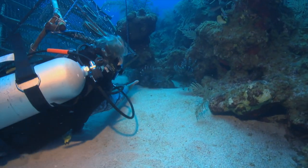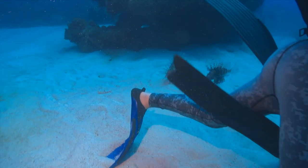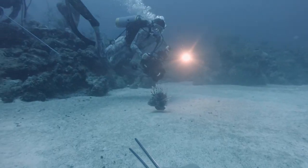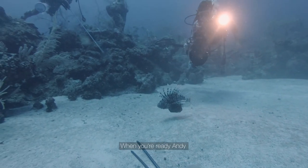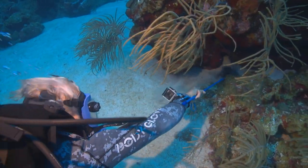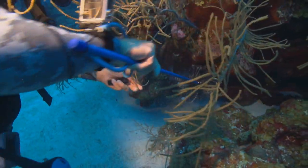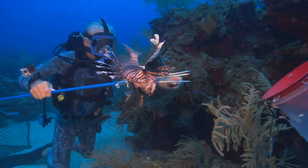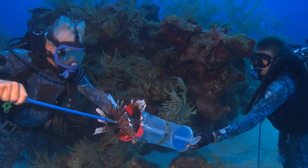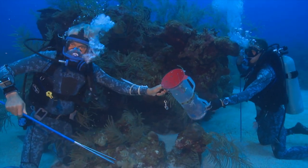Pacific lionfish have no natural predators in the Atlantic Ocean. They breed at an alarming rate and eat all the native baby fish. One of the most effective ways to remove them is to kill them. Although this may seem cruel, invasive lionfish are outbreeding, out-eating, and out-competing every other native fish in the Western Atlantic. If left unchecked, lionfish will locally destroy the entire marine ecosystem.